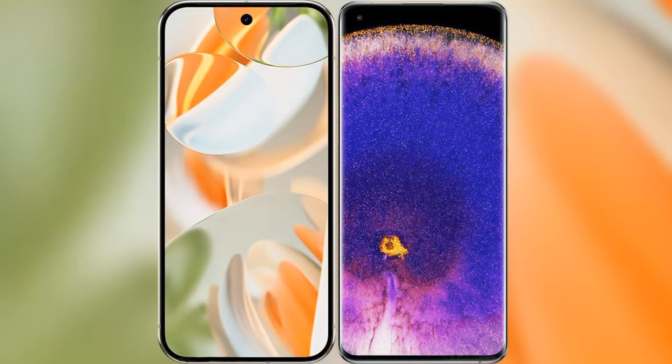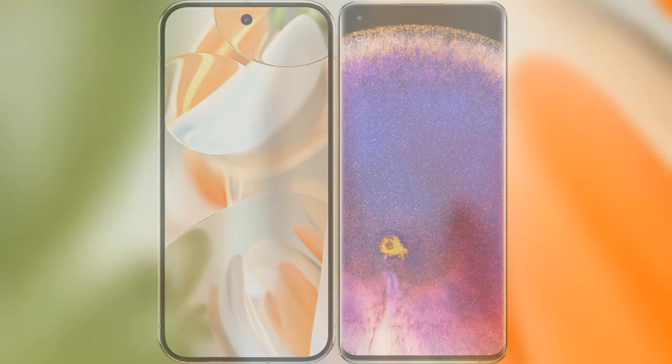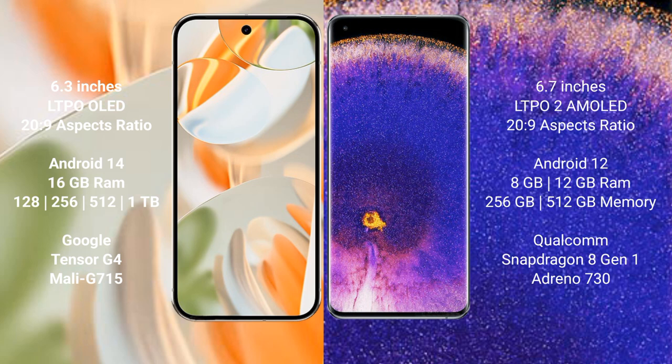I will compare the new Google Pixel 9 Pro with the Oppo Find X5 Pro. Google Pixel 9 Pro features a 6.3-inch LTPO OLED display with an aspect ratio of 21:9. Oppo Find X5 Pro features a 6.7-inch LTPO 2 AMOLED display with an aspect ratio of 20:9.